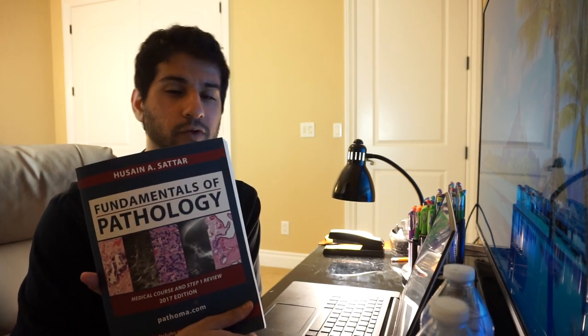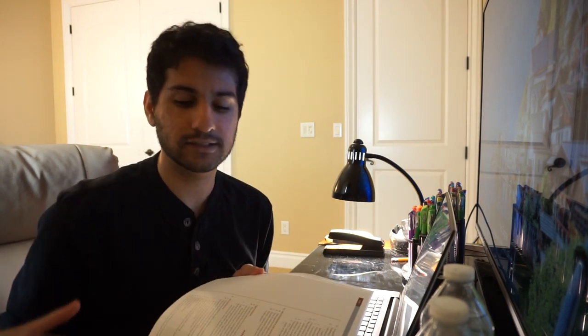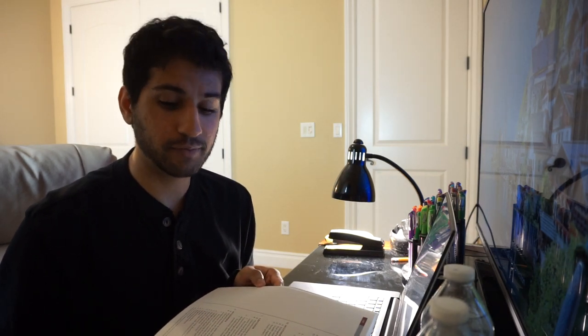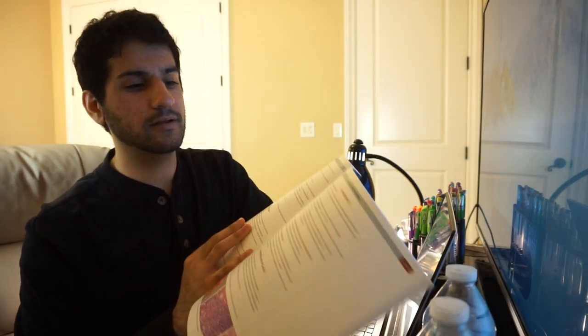When using Pathoma you might think you should take really detailed notes, but what I like to do is just rewatch the videos and use the pre-made notes that come with the purchase. When you buy the video series it also comes with a book that has everything from the videos condensed into outline form with pictures. I just use that as my pre-made notes, which is really helpful. So that's what I'm working on right now — I'll check back in with you soon.